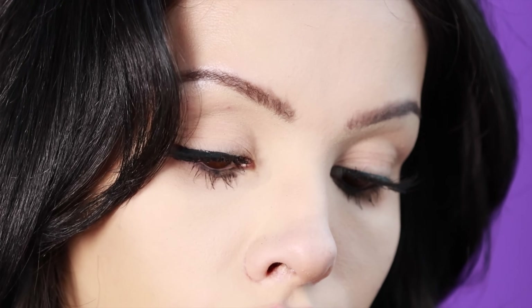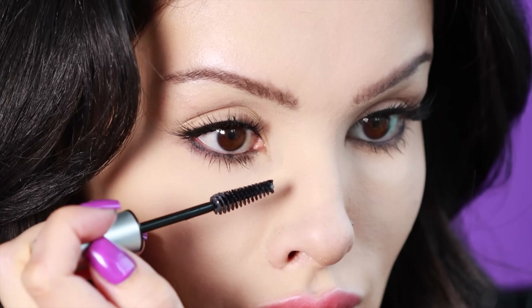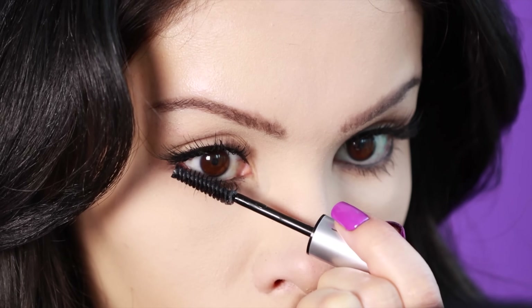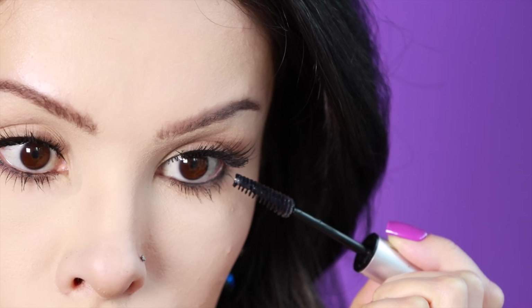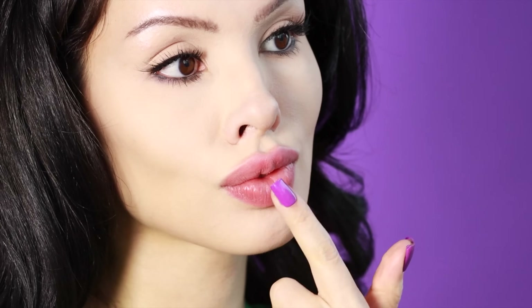Once I did the lower lashes with a little bit of mascara, I'm definitely going to need the Dr. Mascara Fixer. I'll put a small amount on the lower lashes because that's the main thing that smudges. Whenever it's on the lower lashes, you can guarantee it's going to bleed into the concealer. But this prevents it — I absolutely love it and I'm very thankful for this product.